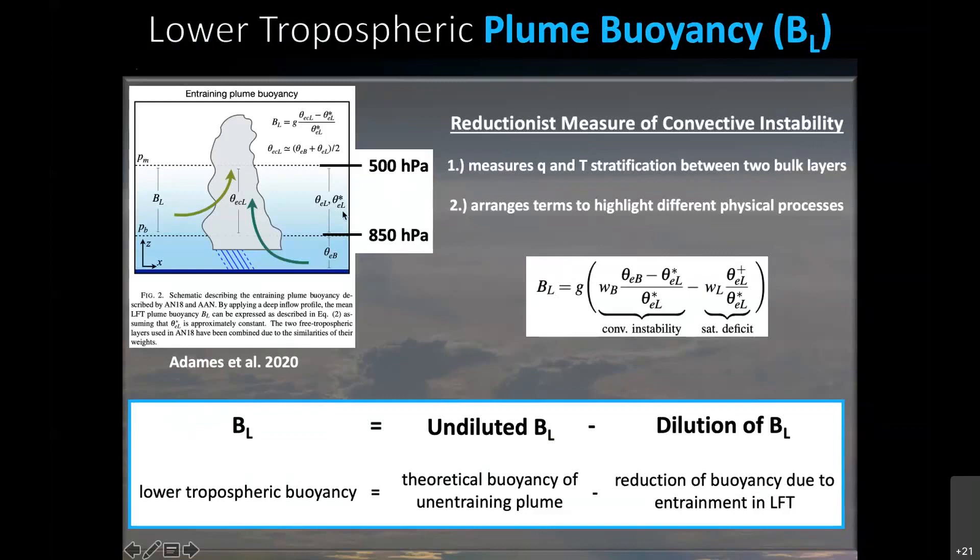We're going to rearrange the terms of this bulk measure of convective instability to highlight different physical processes, such that our total lower tropospheric buoyancy, or total BL, equals an undiluted buoyancy — the theoretical buoyancy of an unentraining plume rising out of the boundary layer without mixing with its environment. This term depends only on moisture and temperature in the boundary layer and the temperature of the overlying free troposphere. From that, we subtract a dilution term representing the reduction of buoyancy due to entrainment in the lower free troposphere, which depends on the saturation deficit, or humidity, in that second layer.